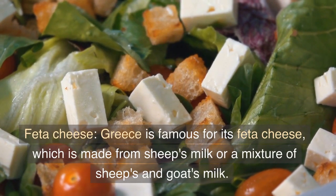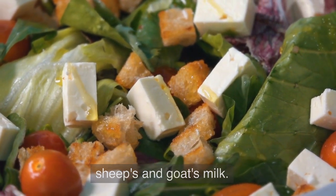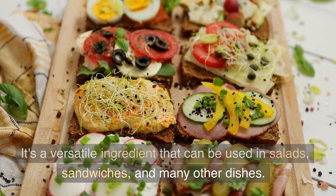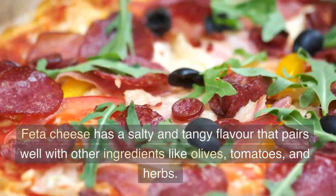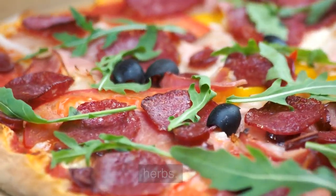Feta Cheese. Greece is famous for its feta cheese, which is made from sheep's milk or a mixture of sheep's and goat's milk. It's a versatile ingredient that can be used in salads, sandwiches, and many other dishes. Feta cheese has a salty and tangy flavor that pairs well with other ingredients like olives, tomatoes, and herbs.